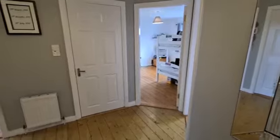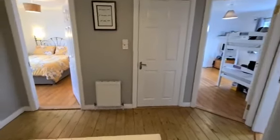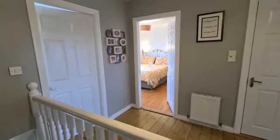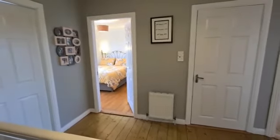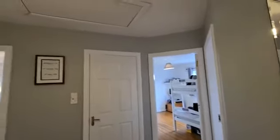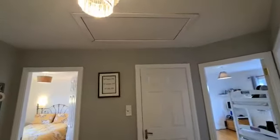Onto the first floor landing, you have a timber floor finish, a door to the hot press, and then doors to the main bathroom and bedrooms one, two, and three, with easy access to the attic via pull-down stairs.